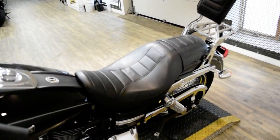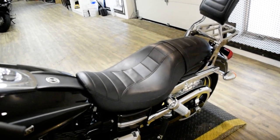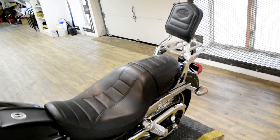This bike has been serviced and safety inspected and is ready for the road. It has 2,164 miles on it. It also has the passenger backrest and the luggage rack.